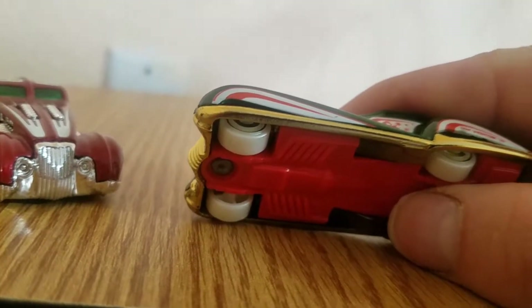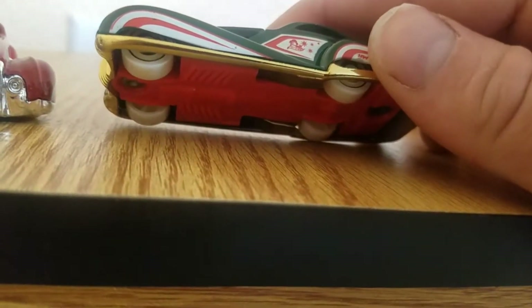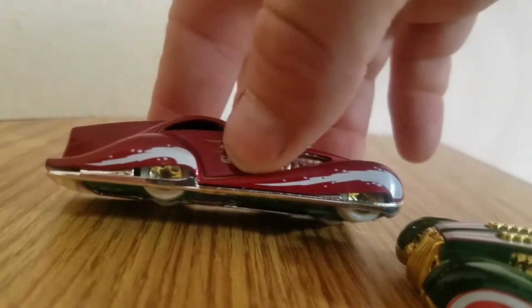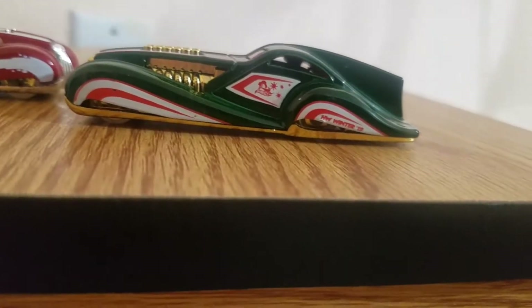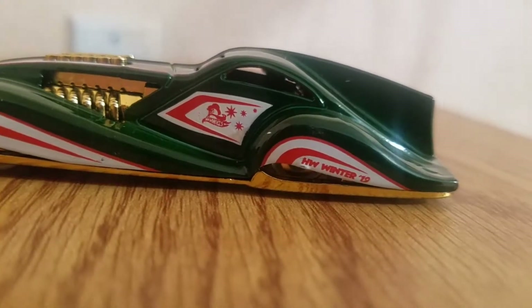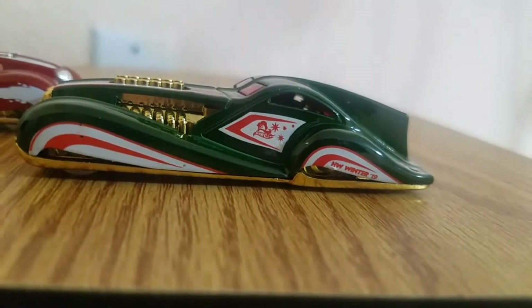Glow in the dark wheels. 5 spoke wheels. It says Hot Wheel Winter 2019. So I've got that Hot Wheels logo over here also. Pretty nice how they put a theme on it — where they're from, what theme, and what year.